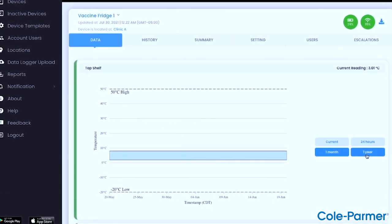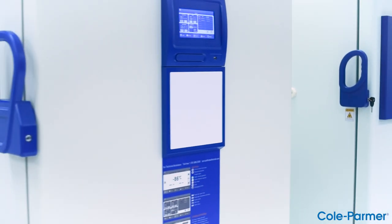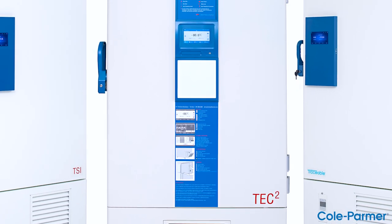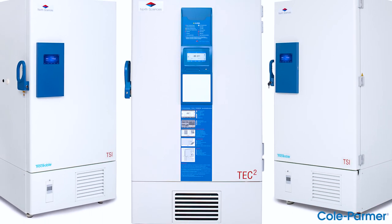See data points displayed alphanumerically or graphically, with the context of data history and details such as minimum temperature, maximum temperature, comments, and more. The North Sciences traceable ULT freezer line is possibly the most robust, sustainable, and reliable cold storage concept for valuable samples and medicines.